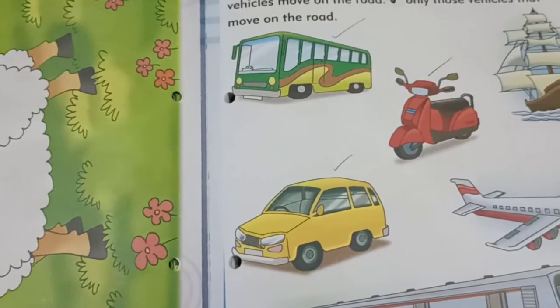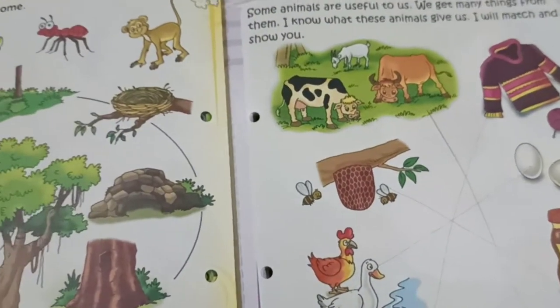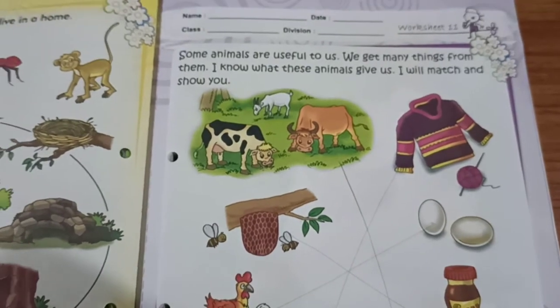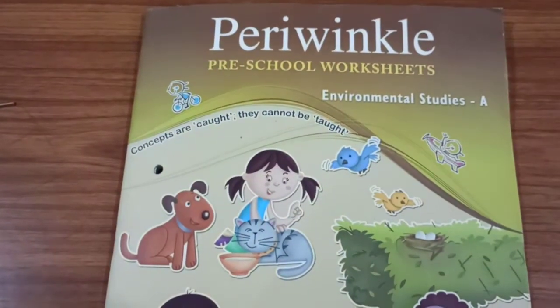Do these worksheets for today's homework. Parents, please help your child to complete Worksheet number 11 and 12. Thank you, parents. Thank you, children.